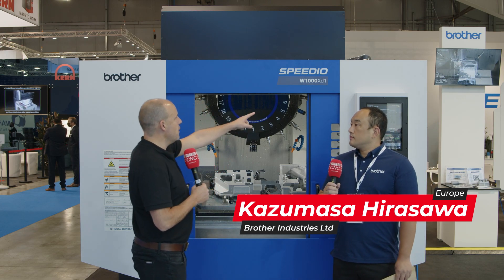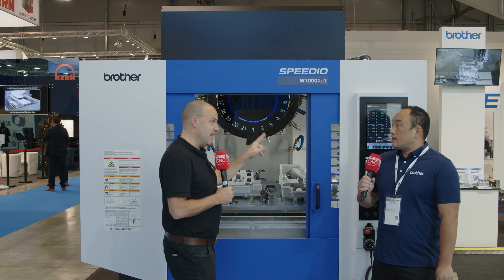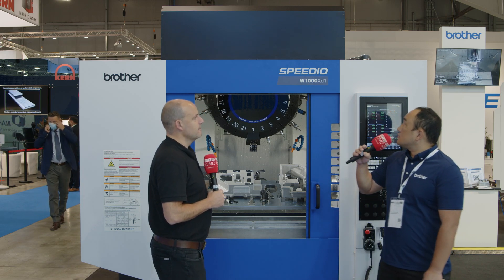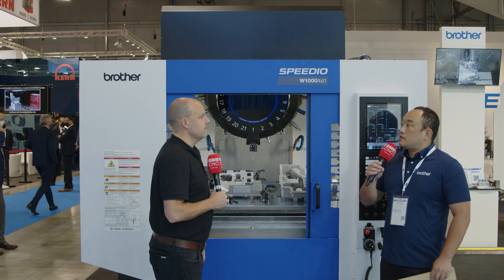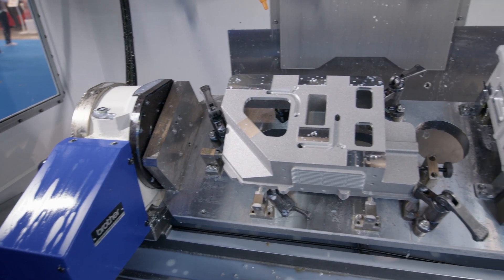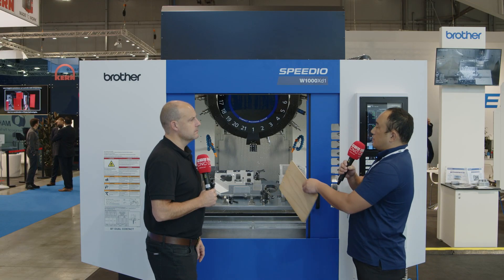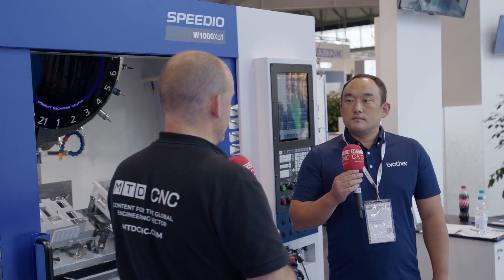Let's talk about this one — the W1000XD1. Is this a new model here at EMO? Yes, this is called the W1000XD1. It is the widest stroke machine in our BT30 taper machine range. It has an X stroke of 1000mm and a Y stroke of 500mm — the widest machine we have.